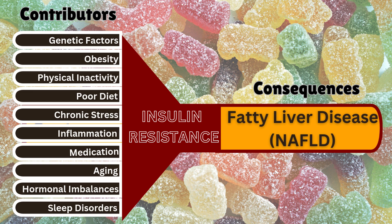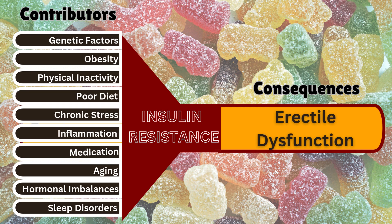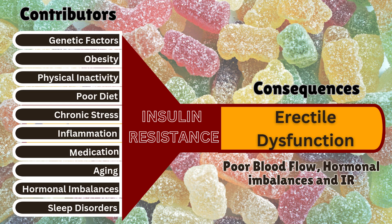Non-alcoholic fatty liver disease (NAFLD) happens due to excess fat accumulated in the liver due to insulin resistance, poor diet, and obesity, potentially leading to inflammation and liver damage. Erectile dysfunction is often caused by poor blood flow, insulin resistance, hormonal imbalances, or nerve damage.